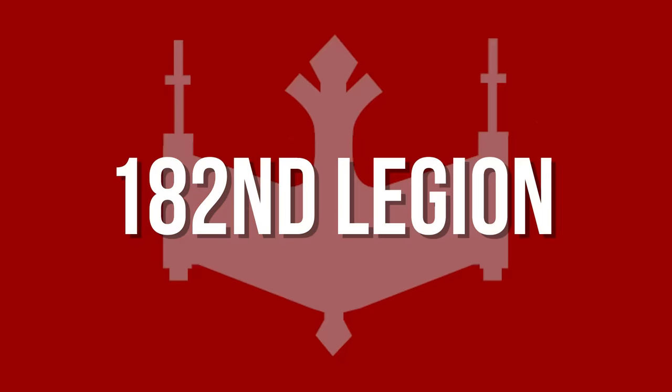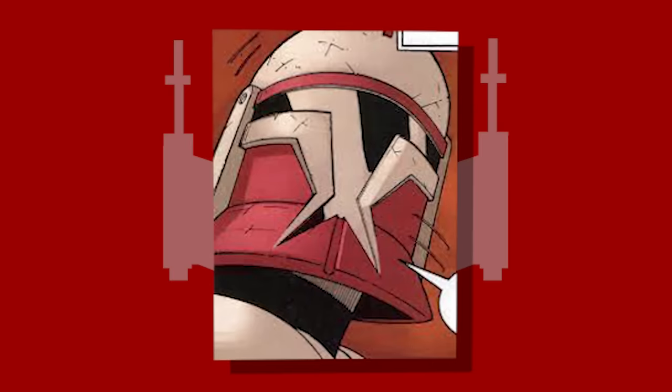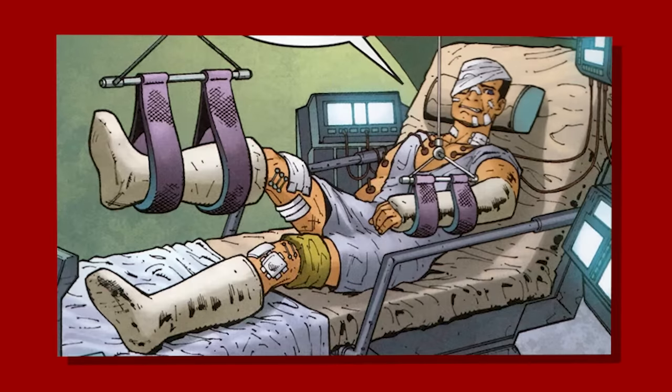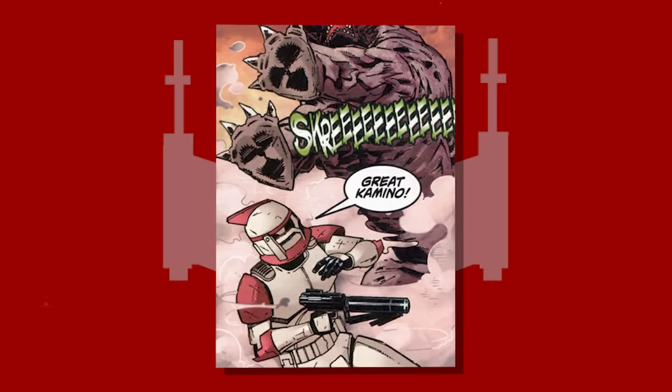The 182nd Legion — the clones of the 182nd were another unit to bear red markings. A squad of the Legion was deployed on a reconnaissance mission, which only their commanding officer, Sergeant Mart, survived and completed. The 182nd was later completely wiped out on Felucia before a contingent of the 501st could arrive.